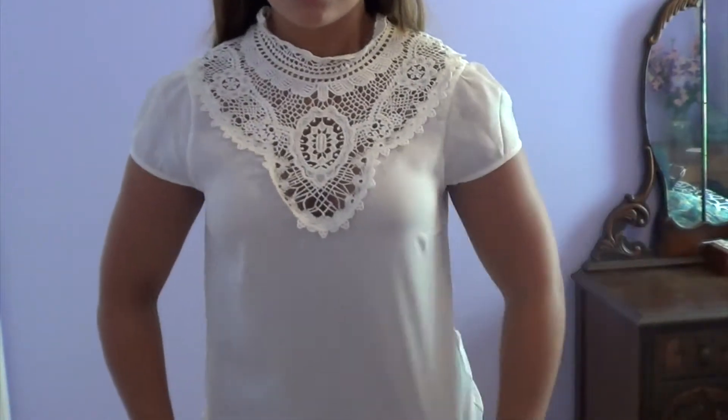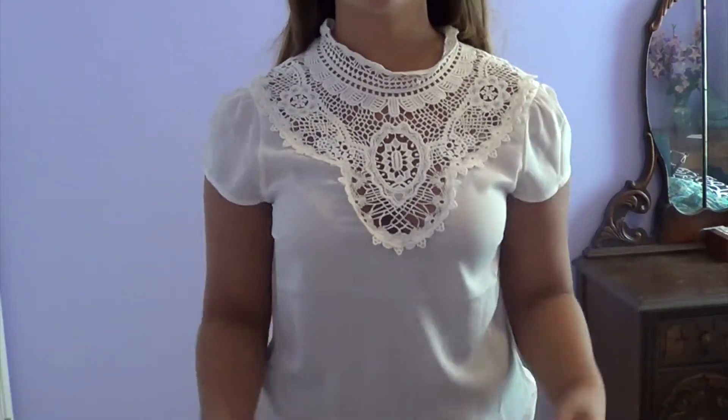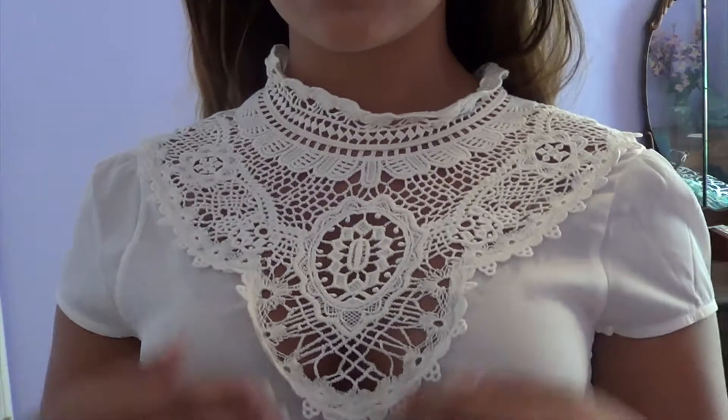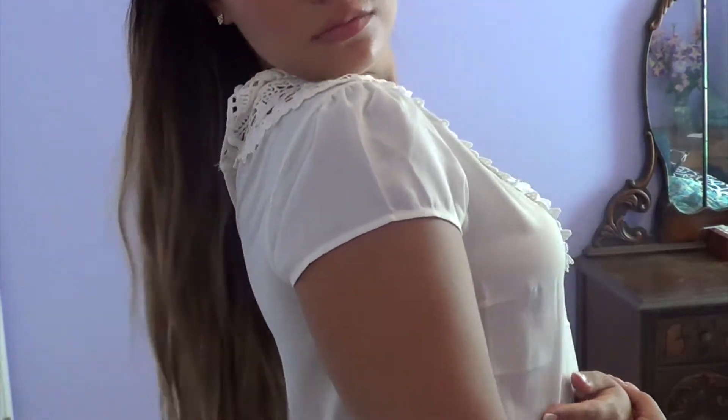This next item is a little different for me, but it caught my eye and I just could not pass it up. It's a kind of mini turtleneck with lace — it reminds me of a Victorian top. I love this to death. In the back it's got three little buttons.